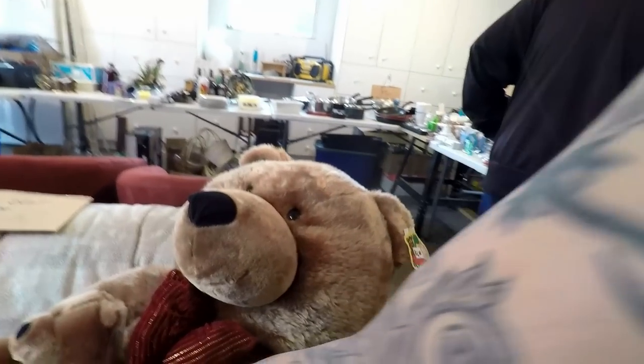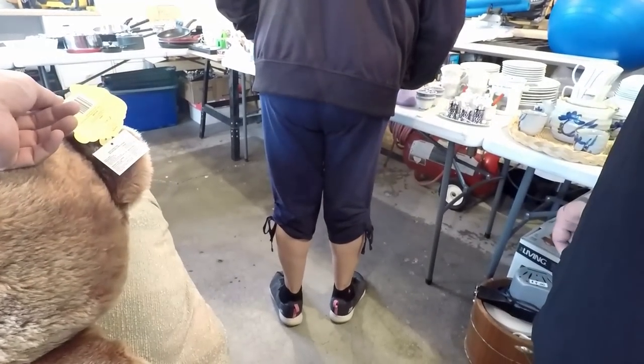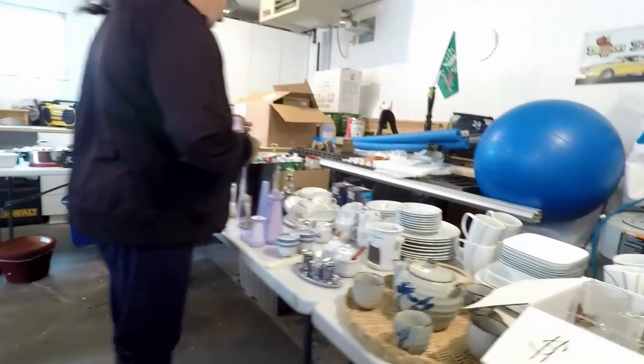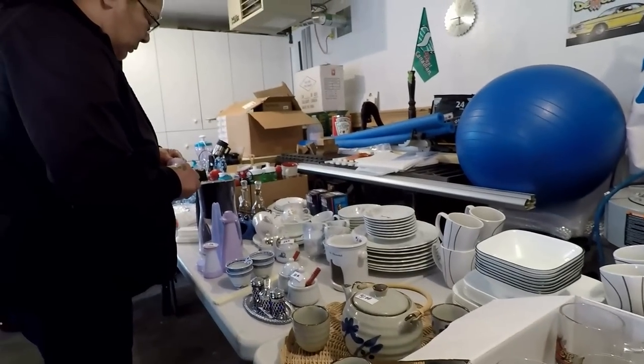Oh, look at this big guy and he has his own teddy. Only $6 — he's still got his tags on him. Some little girl would love that. I used to have a stuffed animal collection. She just had her knee surgery, so I don't know if she's about to play with him now.